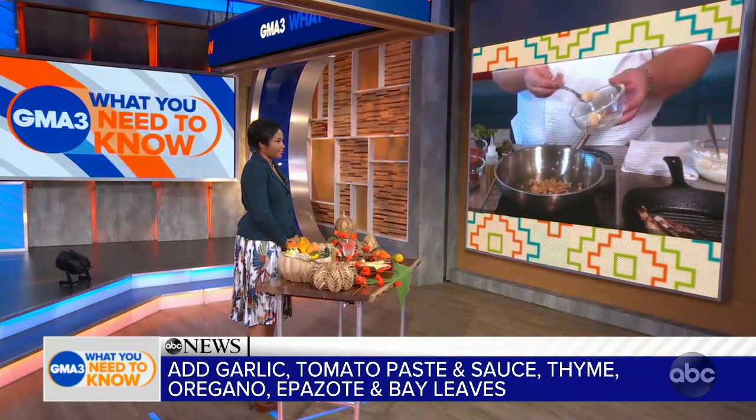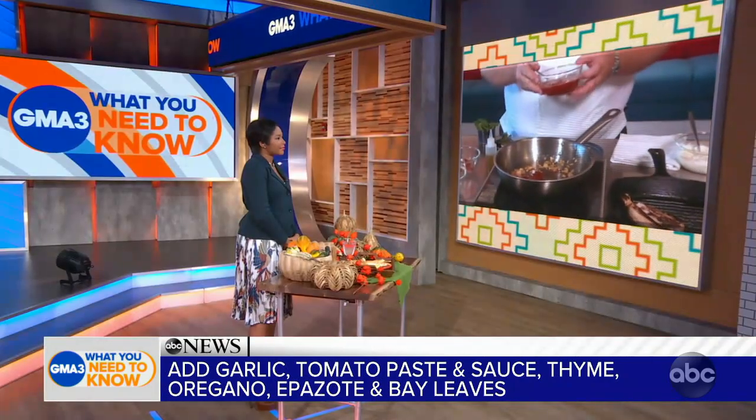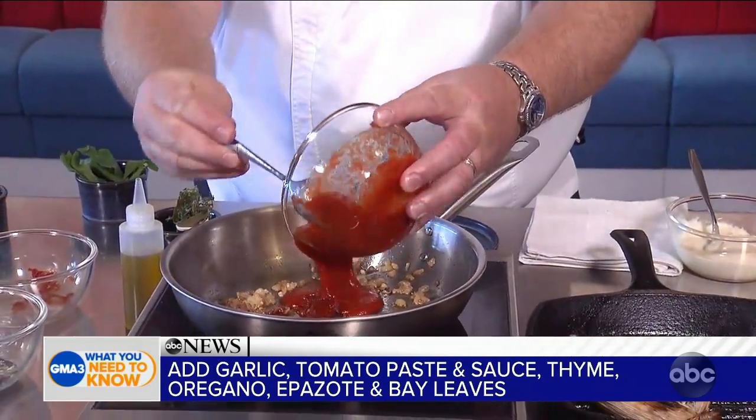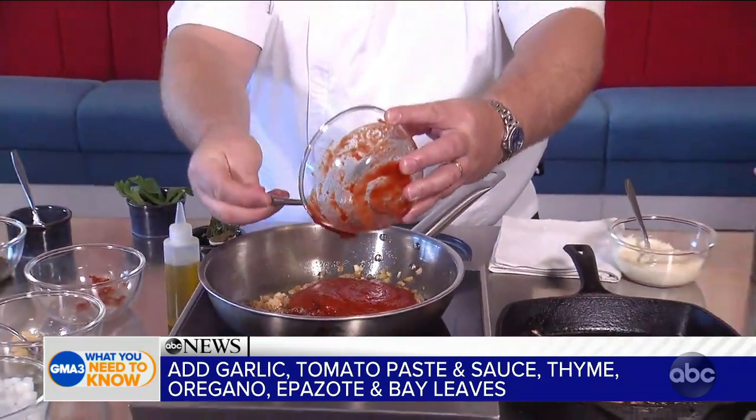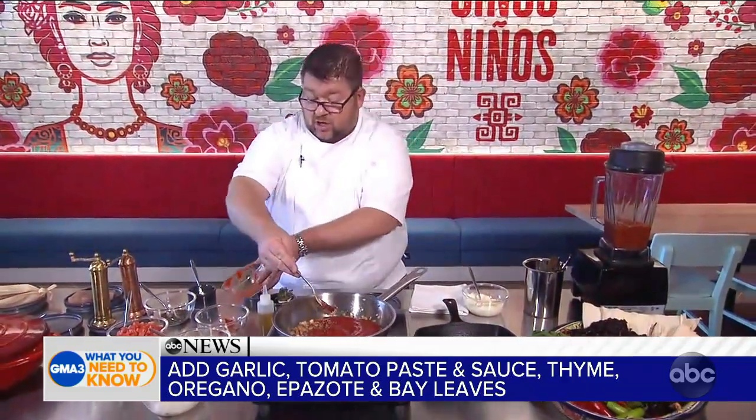We add our fresh chopped garlic in here, and then the next element is our tomato paste. The Veracruz sauce is a very strong staple in Mexico — it's a mild tomato sauce finished with briny capers, olives, fresh tomato, and epazote.